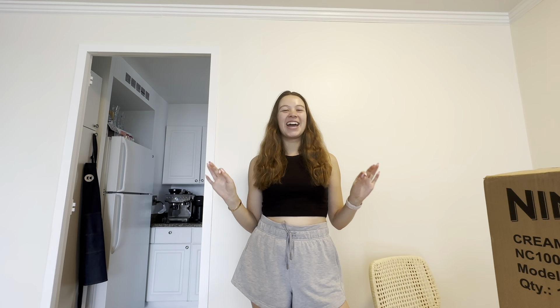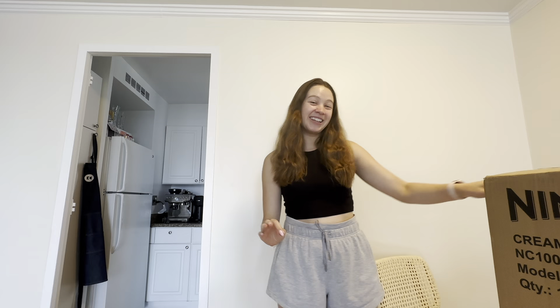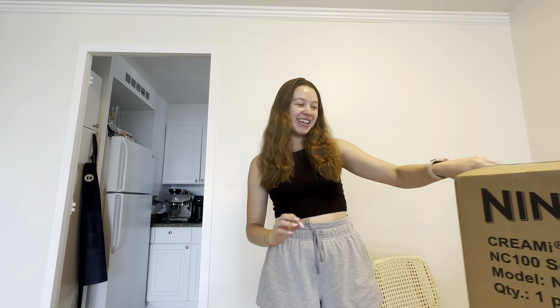What's up guys, welcome back to my channel. My name is Emma if you're new here, and I'd love to talk about all things Peloton, cycling, and fitness. Be sure to subscribe if you haven't already — I post every single Sunday — and I am so excited to be making this video, which is definitely a little different than my normal content.